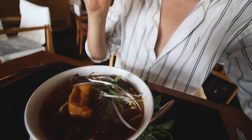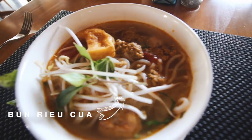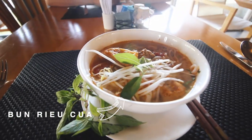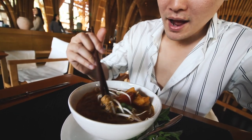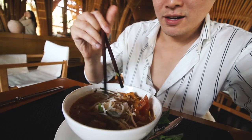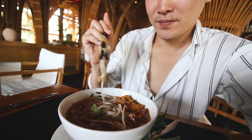We're going to try this bún riêu, which is a crab rice noodle soup — you can see it's a great noodle-based soup with crab. My mom used to make this at home. She always made this, and I remember it with tofu, tomato paste, and crab. It's a really nice coffee mixture — and of course, you throw in the herbs and little sprouts as well.